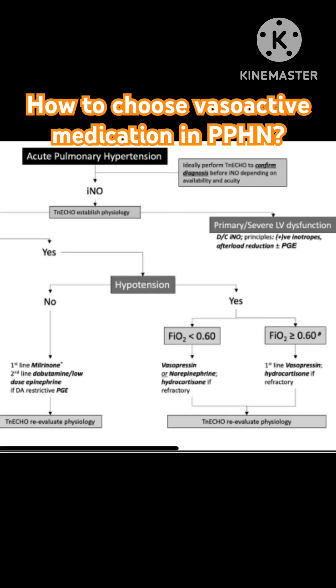If there is hypotension, you would have to be careful. If the FiO2 is less than 0.6, you could go for vasopressin or norepinephrine. If the FiO2 is more than 0.6, the first line is vasopressin, and hydrocortisone is used for refractory cases.